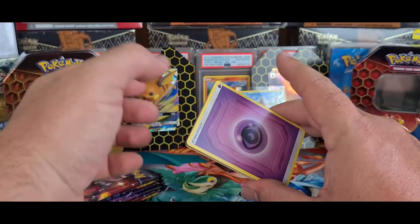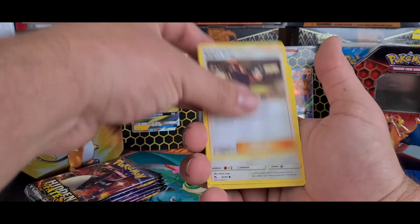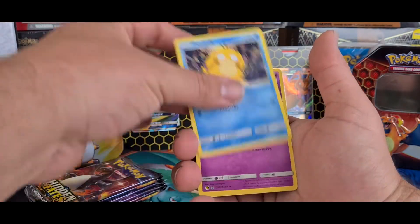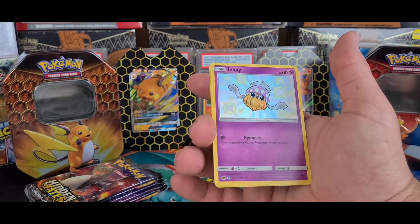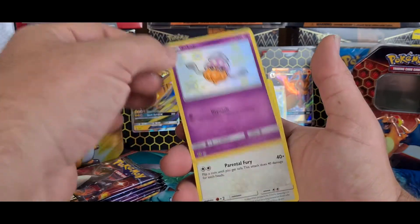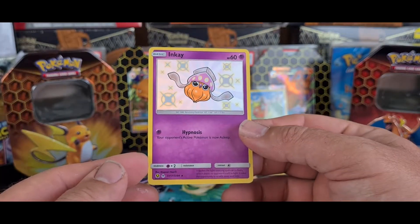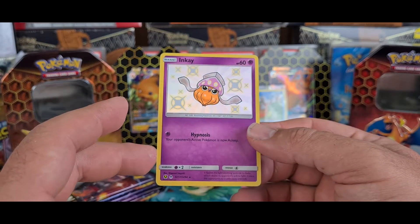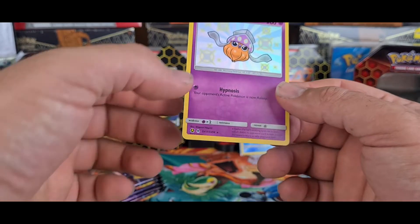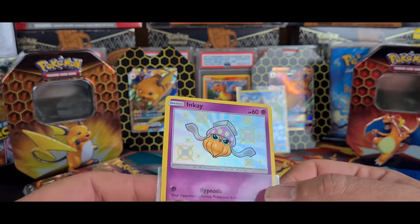Second pack - grass and psychic energy. Giovanni's Exile, Lieutenant Surge's Strategy, Koga's Trap - three supporters, that's interesting. Paras, Ekans, Psyduck. Nice - an Inkay shining card, which is the shining subset number 17 out of 94. That's a very nice pull. The Kangaskhan is our regular rare. It is quite off-center though, which would definitely deduct from the grade, but the card itself looks in really good condition.